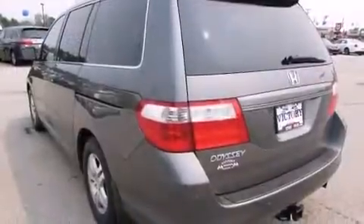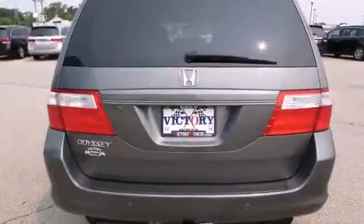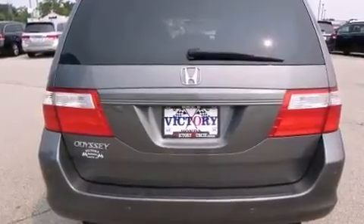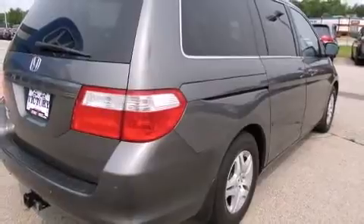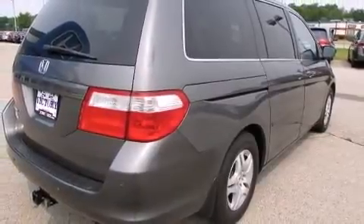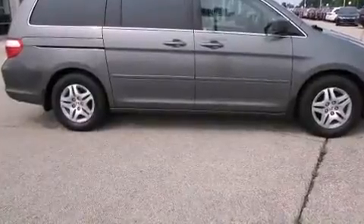Features include remote keyless entry, leather upholstery, a built-in garage door transmitter, an outside temperature display, heated seats, power moonroof, and one-touch window functionality. Storage solutions are integrated throughout the interior, demonstrating thoughtful attention to detail.